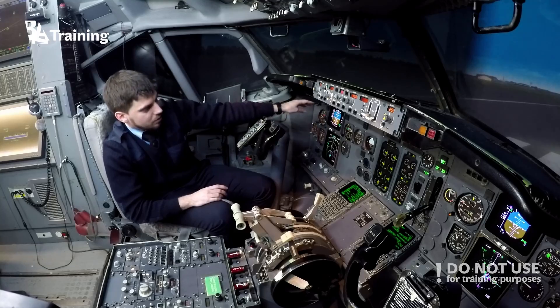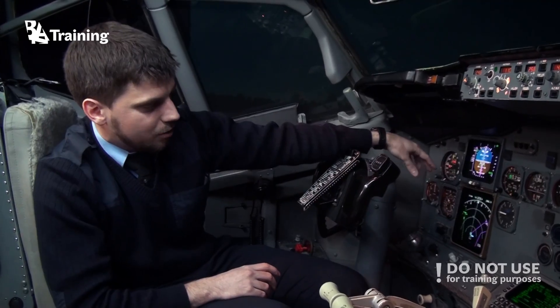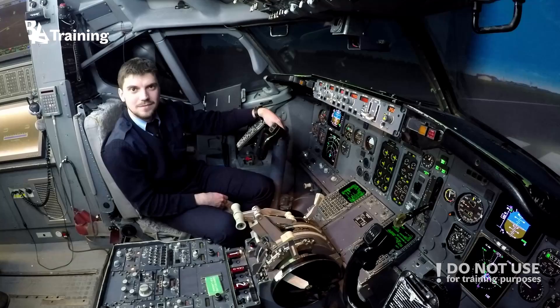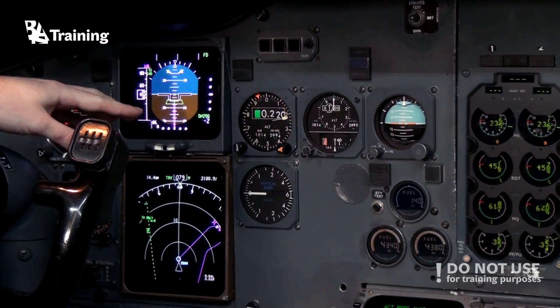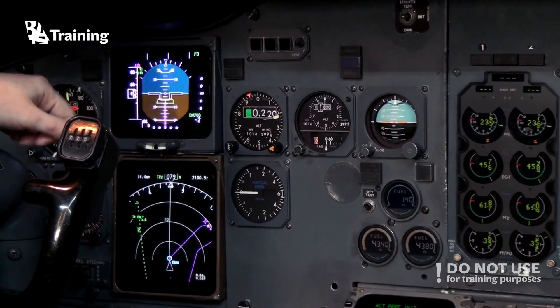A huge step was made on the classic generations — the 737-300 up to 500 — where electronic attitude director indicators (E-ADI) and electronic horizontal situation indicators (E-HSI) were introduced. As you can see, some round dial indicators are still present here, but these have been completely removed on the newest versions of the 737, except perhaps for standby indicators.